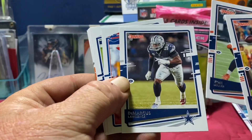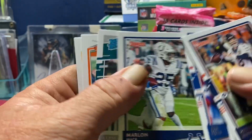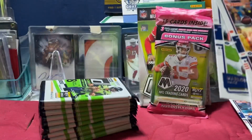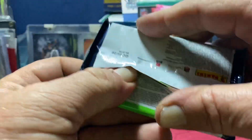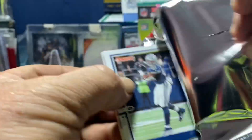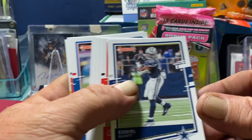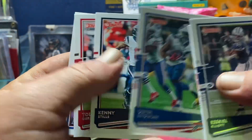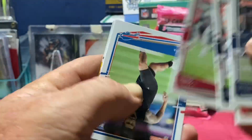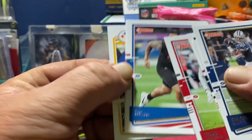Von Miller, DeMarcus Lawrence, Jim Kelly, Marlon Mack, Jalen Hurts rookie — I didn't have one of him yet! Ken Anderson and TJ Watt. Another kid reporter. Ezekiel Elliott, Jarvis Landry, Devin Singletary, Kenny Stills, Todd Gurley. We got an AJ Epenesa — not Epenesa, it's Epenesa.